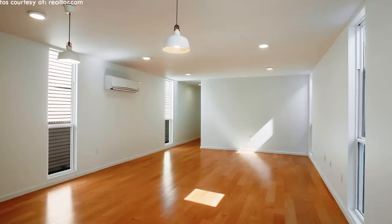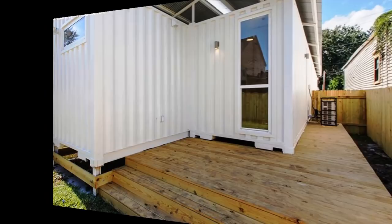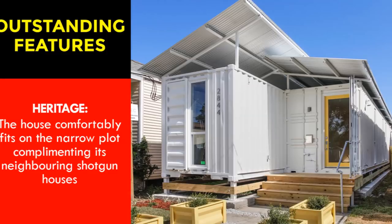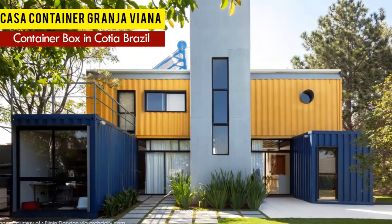A breezeway on the side of the house leads to the rear part of the house that accommodates a spacious bathroom and two bedrooms plus a master bedroom en suite. The most outstanding feature of this shotgun house is the preservation of its heritage. The house comfortably fits on a narrow plot, complementing its neighboring shotgun houses.